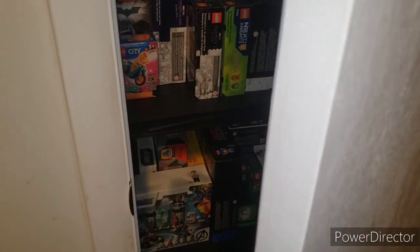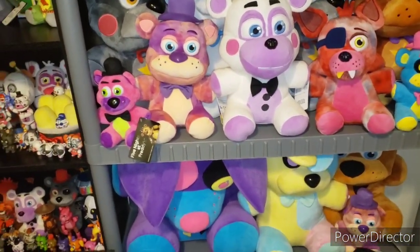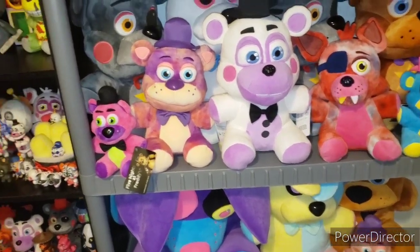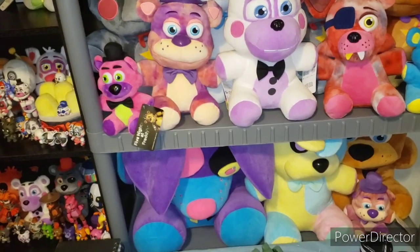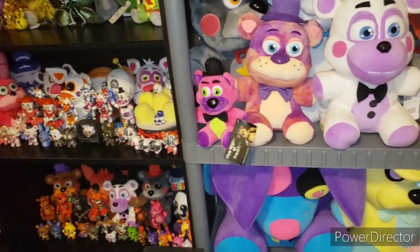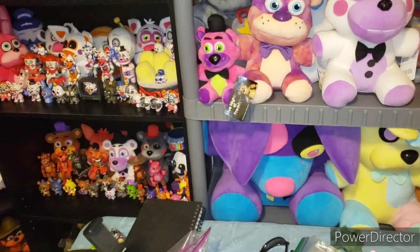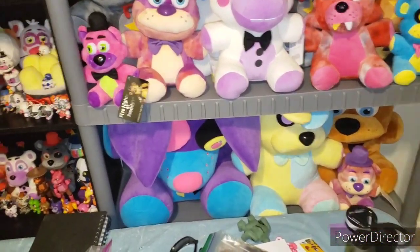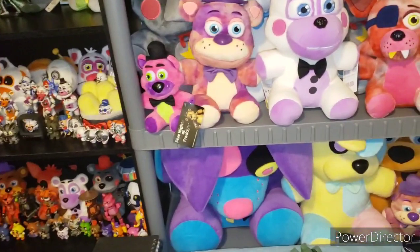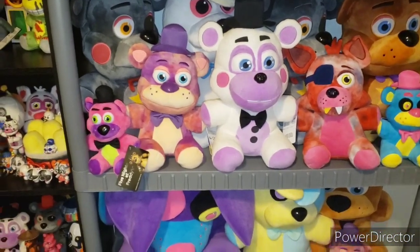That's everything that's FNAF related, Lego related, etc., that I have currently on display. I'll do another one of these in one to two months — probably next month in all honesty. This is going to be taking longer if I have to keep doing this every month, and the more stuff I get. I think I might do individual sections — three shelves at a time — then I'll make room updates. Thank you all so much for watching, please like and subscribe, I'll see you guys next time — bye.